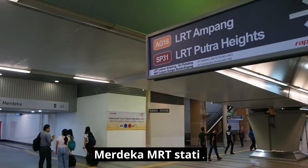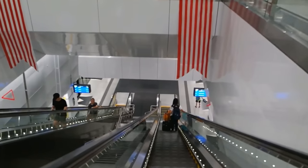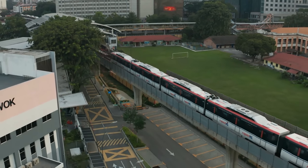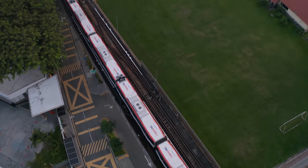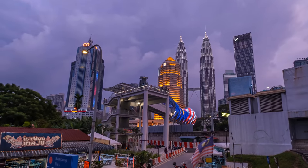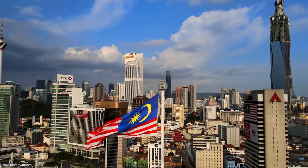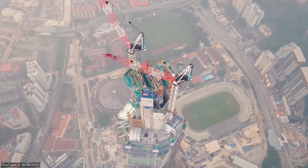The mega-tall skyscraper will be connected to the Merdeka MRT station, which is currently undergoing refurbishment as part of the Merdeka 118 development. There's also a monorail station within walking distance of the building's recreational park. This easy access will give the residents of Kuala Lumpur a sense of belonging to the iconic landmark. In view of Malaysia's commitment to sustainable buildings, the tower aspires to be a model for workplace safety and sustainability, and will become the first building to secure three national and international green building certifications upon completion.